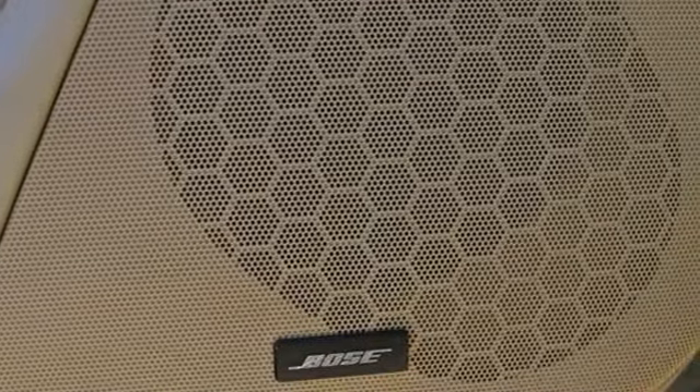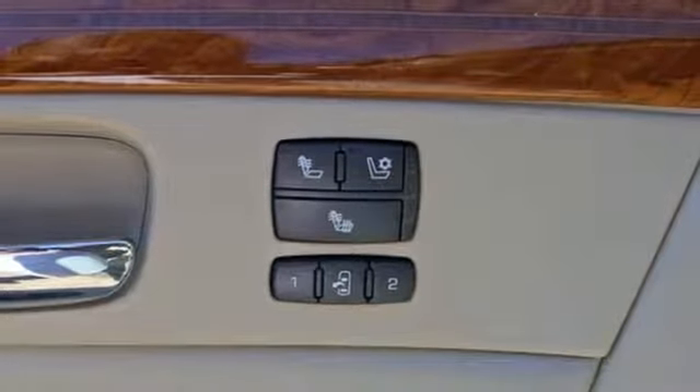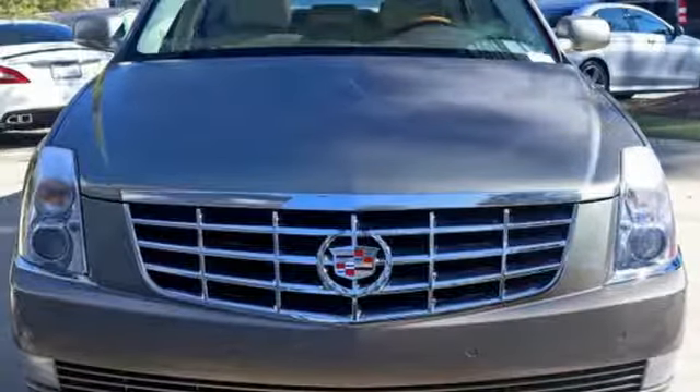With so many standard amenities combined with its superb build quality and supreme comfort, the acclaimed DTS goes right to the head of its class. Come on in today and see it for yourself.